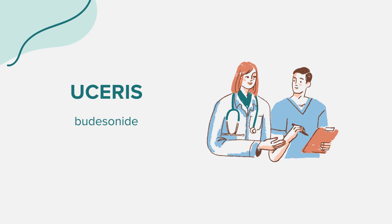Like all medications, Eucerus can have side effects. Some common side effects include headache, dizziness, indigestion, nausea, vomiting, stomach pain, bloating, gas, tiredness, high blood pressure, back pain, muscle cramps, joint pain, and swelling of the face and lower extremities.